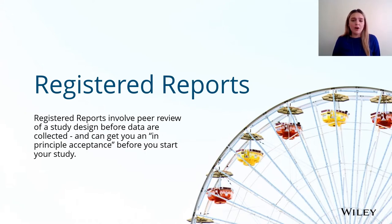So firstly, what are registered reports? Registered reports are a type of article format that involves peer review of the study design before the data are collected, and they can get you an in-principle acceptance before you start your study. They provide a route to feedback at an early stage in your study, which means you can receive feedback on your research question and your methodology before you get your full study underway.